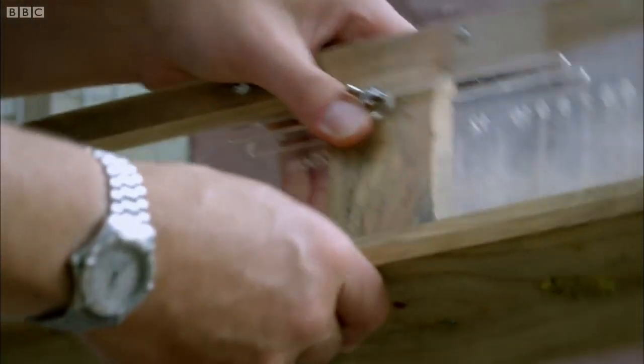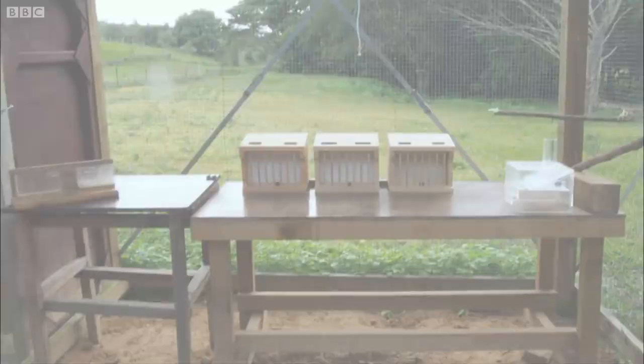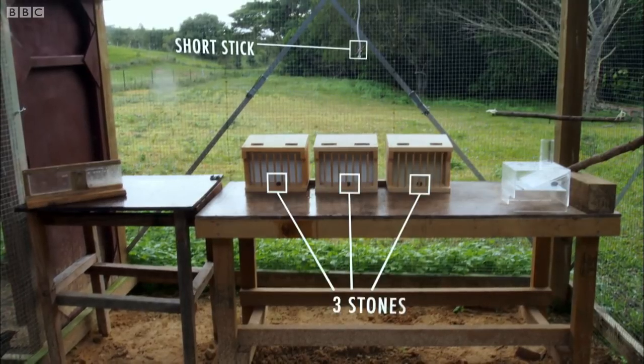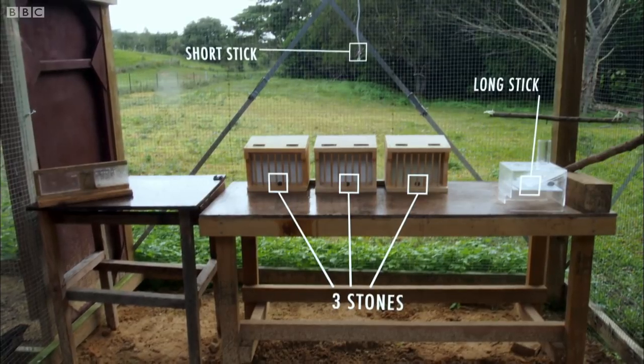The meat is positioned so deep in the narrow box, it's out of reach of the crow's beak. But Alex has positioned a number of other objects nearby. The question is, can 007 use the tools available to solve the puzzle?